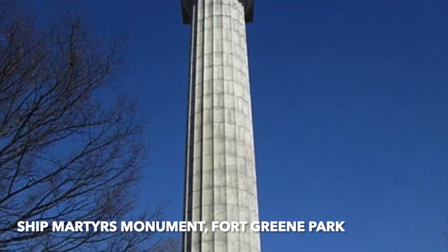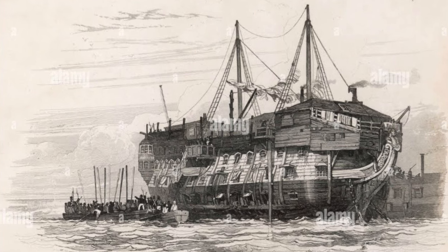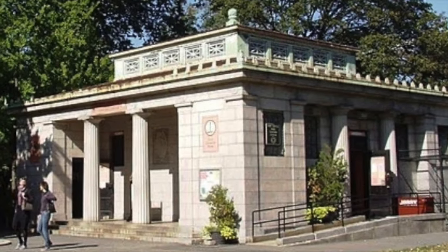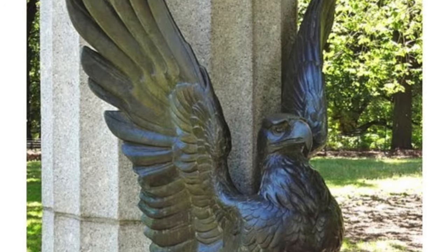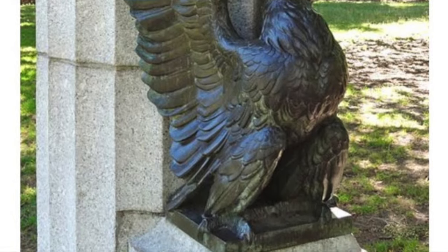The monument for the soldiers of the Revolutionary War who were prisoners in the harbor where the Brooklyn Navy Yard now is was made by McKim, Mead and White for all those soldiers that were imprisoned on ships. This is in Fort Greene, which is the Clinton part of Brooklyn. This photograph shows what one of these ships were like. Most people imprisoned on these ships did not survive. The concession building where you can get more information and souvenirs is also a McKim, Mead and White building — just beautiful. The eagles that used to be in front of the park are now in the parks department, and one of them is located at the arsenal in Central Park by the zoo.